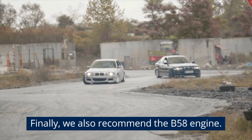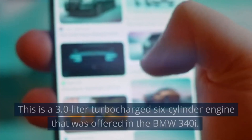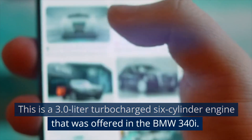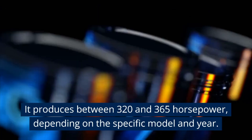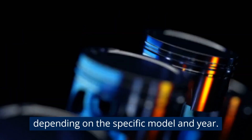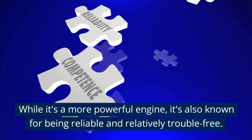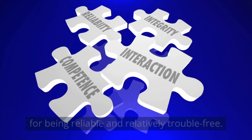Finally, we also recommend the B58 engine. This is a 3.0-liter turbocharged six-cylinder engine offered in the BMW 340i. It produces between 320 and 365 horsepower, depending on the specific model and year. While it's a more powerful engine, it's also known for being reliable and relatively trouble-free.